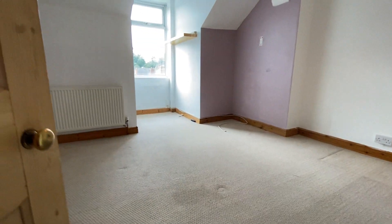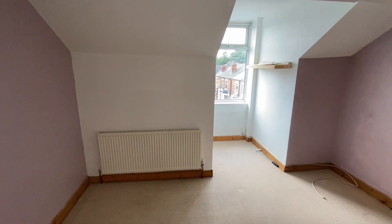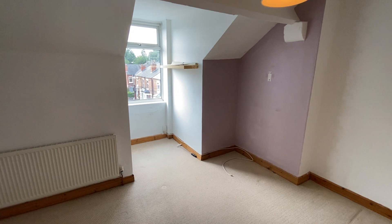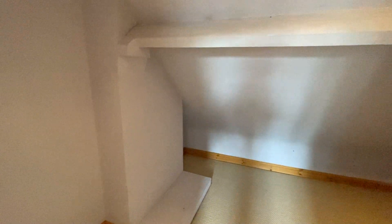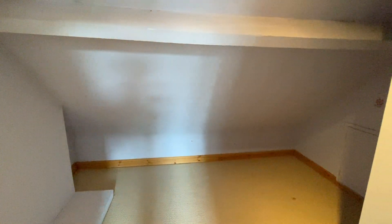Just to finish off, the master bedroom is a good-sized double with a window overlooking Hayden Avenue. This room also has the added and unique benefit of access to a further useful room, which we've labelled as a walk-in wardrobe on the floor plan. There's plenty of room in here for a chest of drawers and wardrobes, and it does have a light in there too.